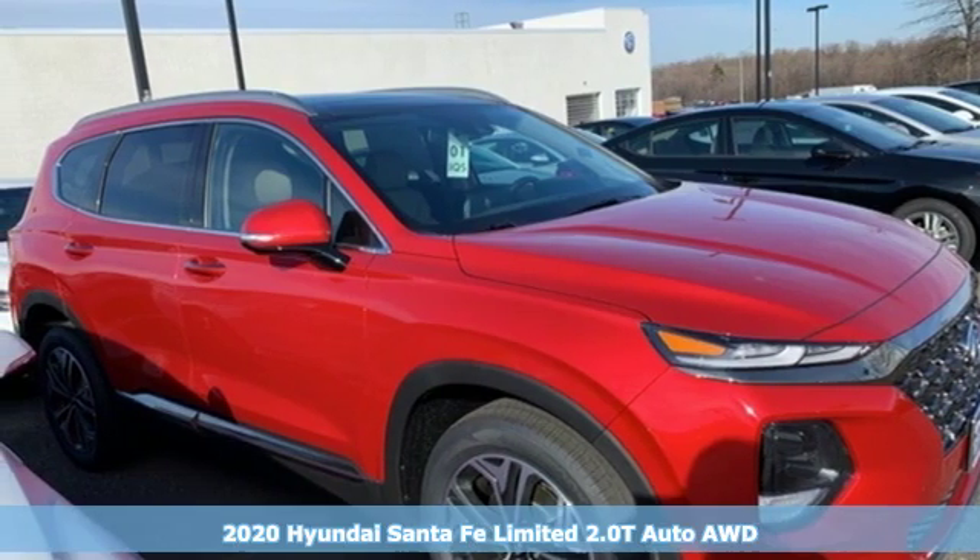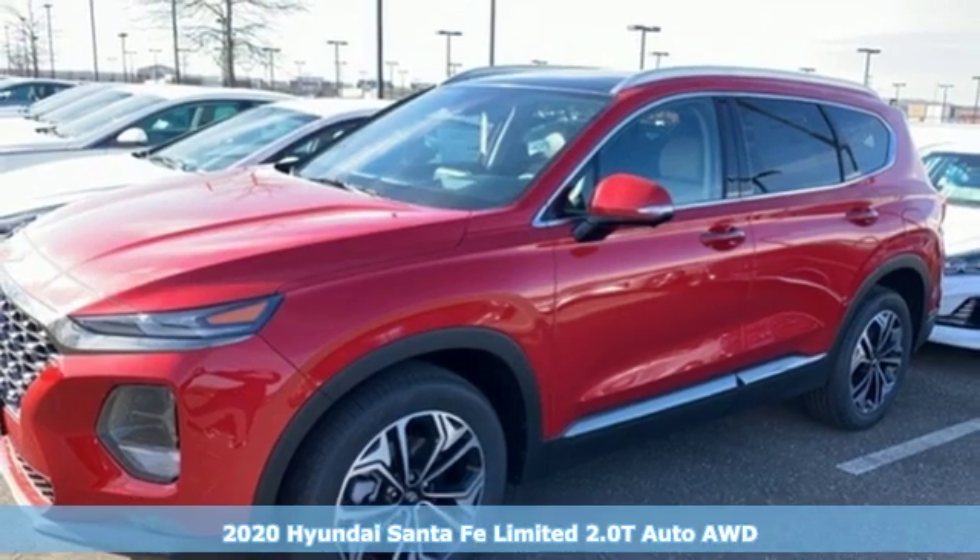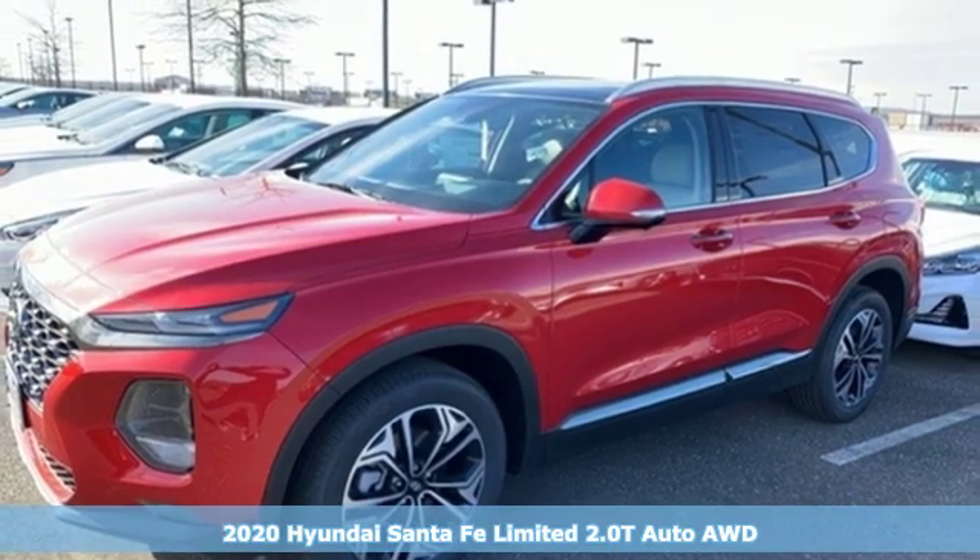It's a new 2020 Hyundai Santa Fe. Hyundai's attention to detail means a better driving experience for you.